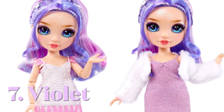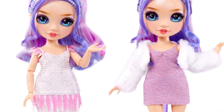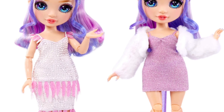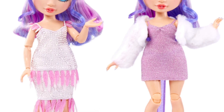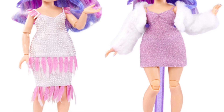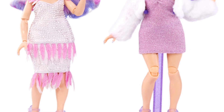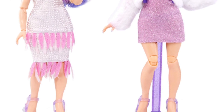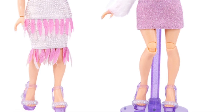In seventh place, I have Violet. I feel bad, but honestly, I just don't really love this first dress. I did put the runway outfit and their simpler outfit on these. I like the dress, I like the pearl detail, and I think it looks really nice. I don't love the feathers — they either need to not be there, or there needs to be a lot more of them. This feels just kind of like an afterthought. Her second outfit is very simple — I don't dislike it, I think it's cute. The shoes, however, I am in love with.